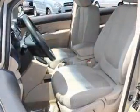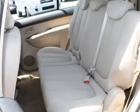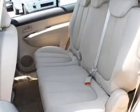Power door locks, power windows, an AM-FM stereo with a CD player, power mirrors, power steering, an adjustable tilt steering wheel, and air conditioning.